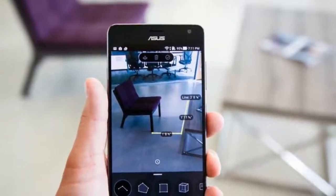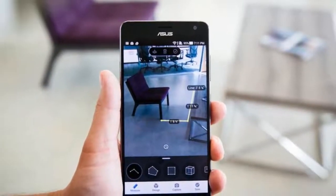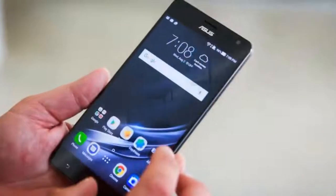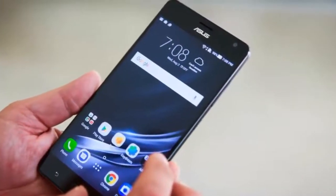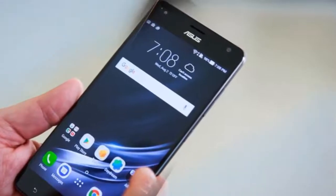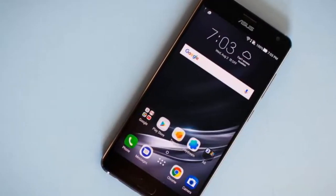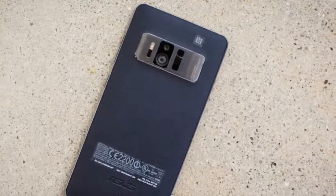In January at CES in Las Vegas, we got our first look at the ASUS ZenFone AR. It's the first phone that lets you use Google Tango and Google Daydream VR. On Wednesday we were finally able to get our hands on it to review. We'll need some time to test the phone along with all its AR and VR goodies, but it's exciting to see it's available to buy.